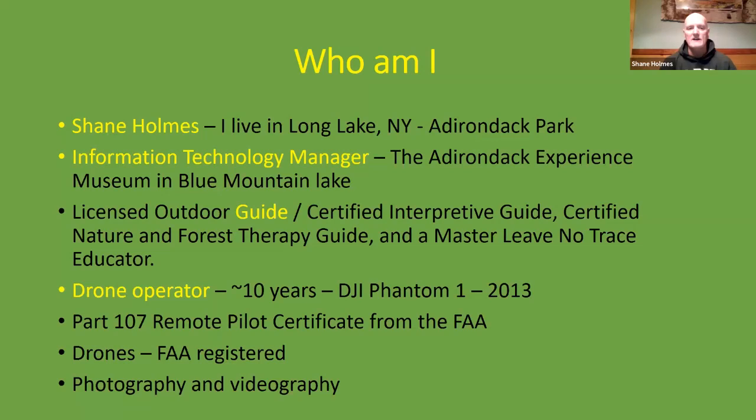I'm also part-time a licensed outdoor guide. I guide for the museum's membership department, and I also guide for a non-profit organization that services veterans who suffer from trauma, particularly wartime trauma. I'm new to the Master Naturalist — this was my first year and I completed the initial training this summer. I'm also a drone operator; I've been flying drones for about a decade. My first drone was a DJI Phantom 1 back in 2013. I'm licensed through the Federal Aviation Administration to fly a drone commercially — I hold a Part 107 remote pilot certificate — and all my drones are FAA registered.